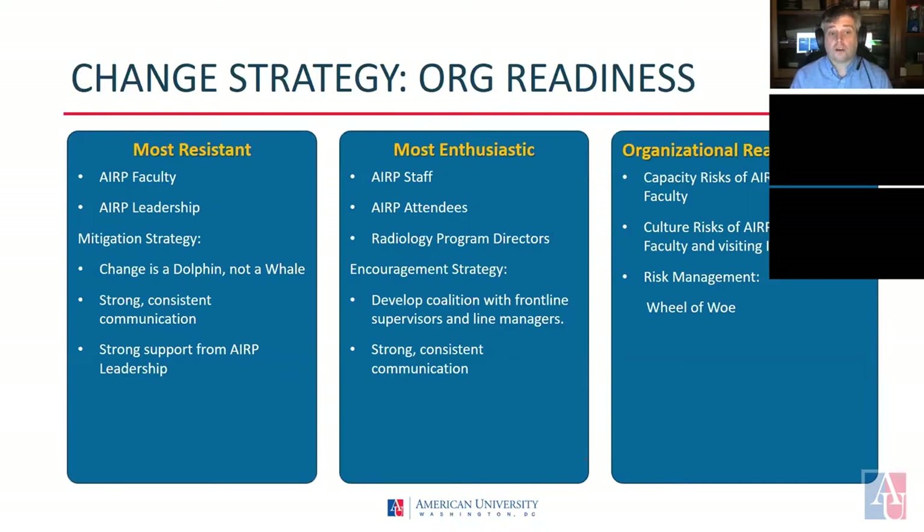The second group we identified were the groups that were the most enthusiastic. In our analysis, we concluded that the ARP staff, attendees, and the external radiology program directors would get the most benefit out of these changes. They have also, in the past, expressed interest in ARP making these changes. Communicating successes and next steps will ensure continued motivation for this change.